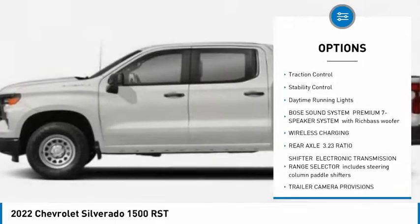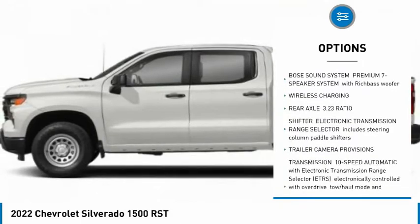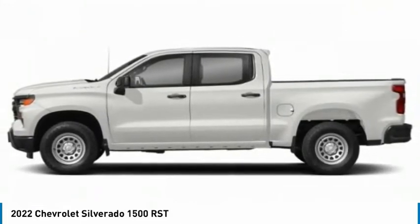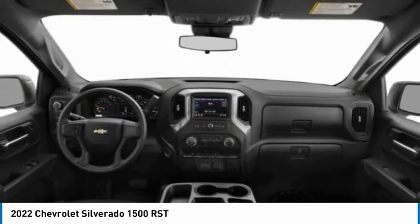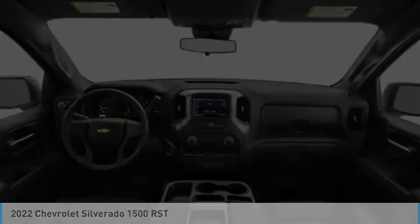descent control, heated mirrors, aluminum wheels, engine start, traction control, stability control, daytime running lights. Wouldn't you look great in this vehicle? Stop in today and see for yourself.